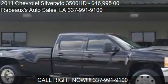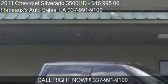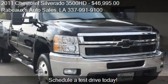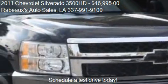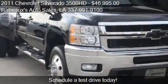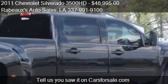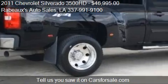This 2011 Chevrolet Silverado 3500 HD is offered by Robo's Auto Sales, priced at $46,995. This Silverado 3500 HD is ready to sell, with just over 36,815 miles.